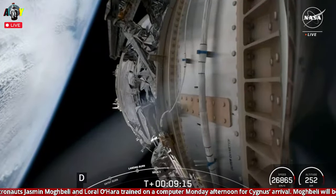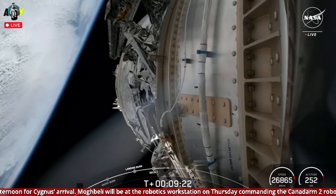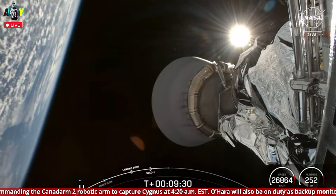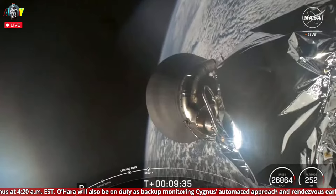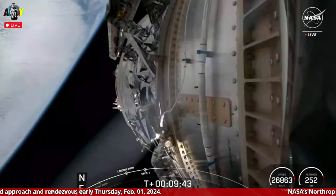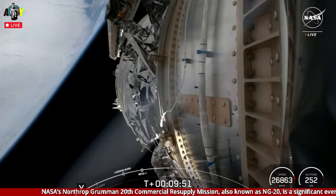At T-plus 9 minutes and 15 seconds into the mission, the second stage has one last major task: commanding separation of the Cygnus spacecraft just a few minutes from now. You're watching a live webcast for NG-20, Northrop Grumman's 20th resupply mission to the International Space Station. Cygnus will be joining two SpaceX Dragon spacecraft already docked at station as part of the Crew-7 and Axiom-3 missions.